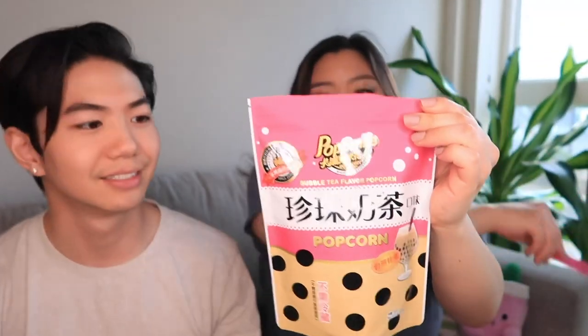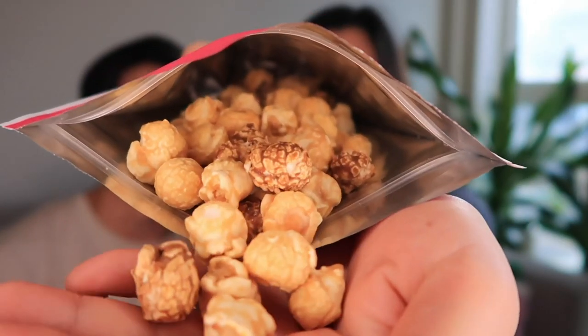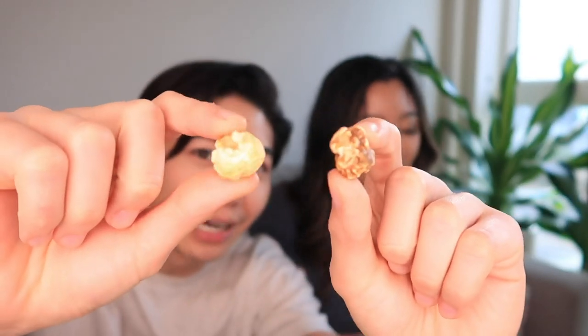Boba popcorn! Look how cute this packaging is. Oh my god, that sounds like milk tea. Do you guys know if there's like a boba milk tea candle? I would like to purchase that. Okay, they're bi-colored — boba and milk tea, or maybe brown sugar and milk tea. I'm not sure.